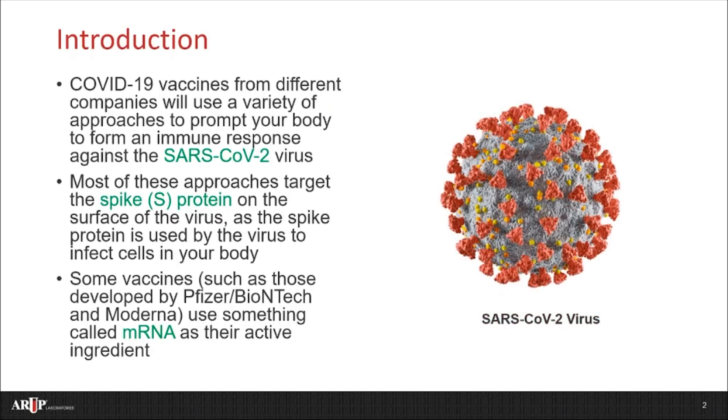I want to start by emphasizing that COVID-19 vaccines from different companies will use a variety of approaches to prompt the body to form an immune response against SARS-CoV-2 — that's the virus that causes COVID-19. Most of these approaches will target something called the spike, or S-protein, on the surface of the virus. This spike protein is used by the virus to infect cells in your body. Some vaccines, such as those developed by Pfizer-BioNTech and Moderna, use something called mRNA as their active ingredient. These are the two we'll be talking about in this presentation.